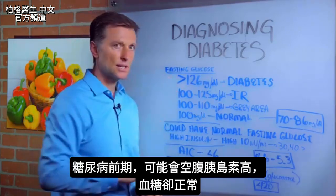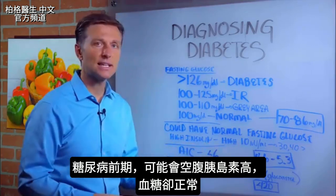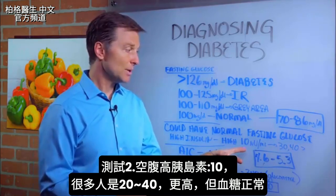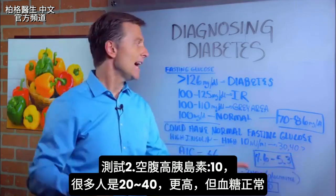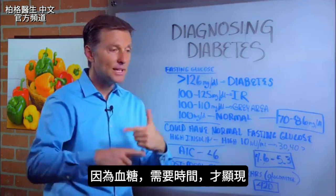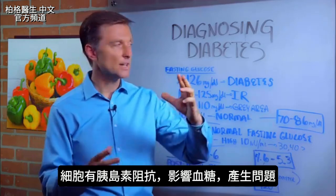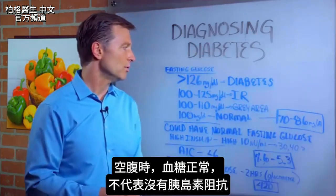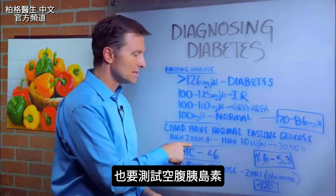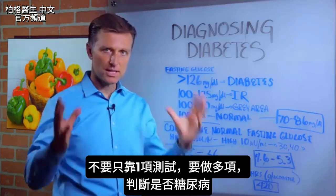You could still have normal fasting glucose and still have a problem with prediabetes if you have higher levels of fasting insulin. A high fasting insulin would be 10, but there are a lot of people that have even 20, 30, even 40, which is very, very high. They have normal glucose because it takes time for it to show up in the blood, but insulin resistance is happening at the cellular level. So if you have normal fasting glucose, that doesn't mean you don't have insulin resistance. You would want to check your fasting insulin test.